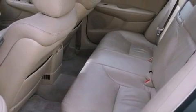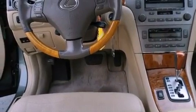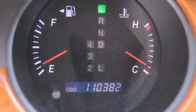Features include a power moonroof, memory seat controls, cruise control, a CD player, a leather-wrapped steering wheel, a passenger side vanity mirror, a security system, an anti-lock braking system, dual power seats, and fog lamps.